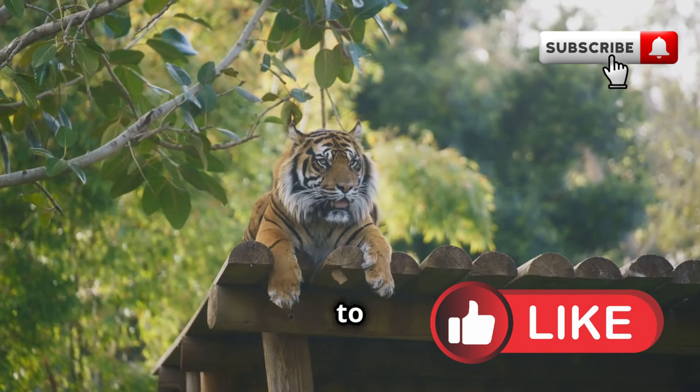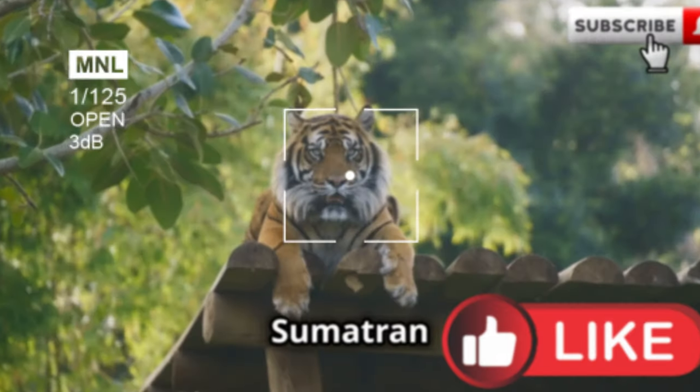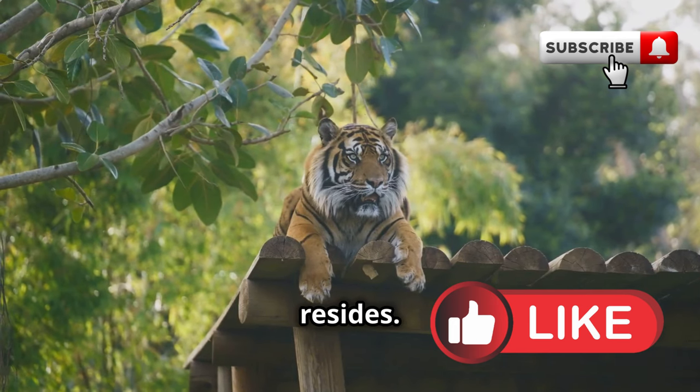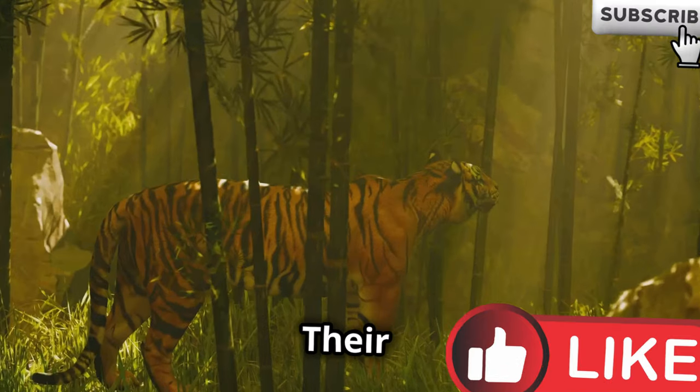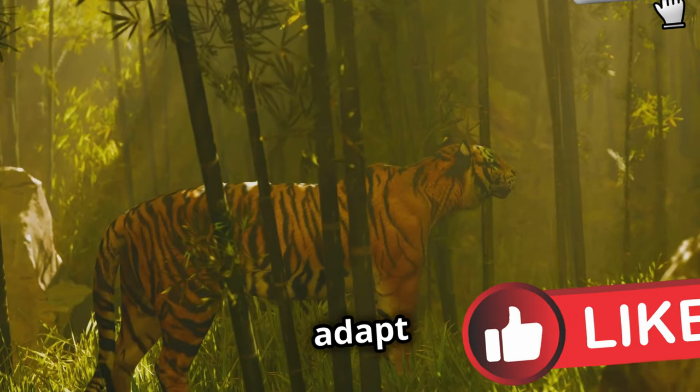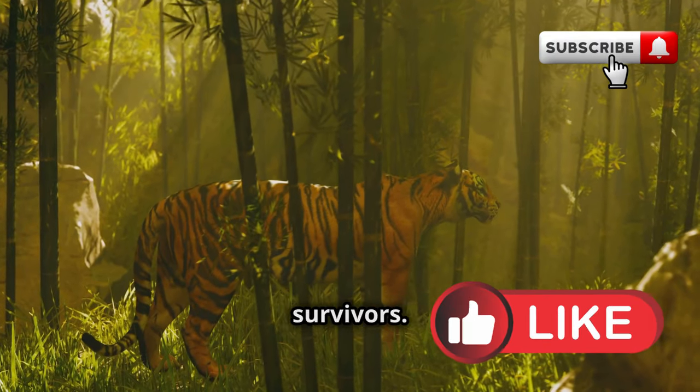Now let's hop over to the island of Sumatra, where the Sumatran tiger, Panthera tigris sumatrae, resides. These tigers are smaller in size, but don't be fooled — their dark stripes and keen ability to adapt to wild environments make them incredible survivors.